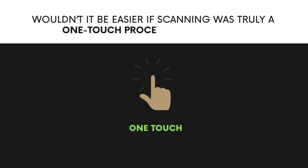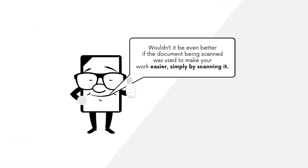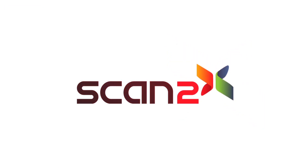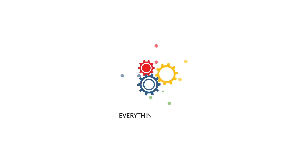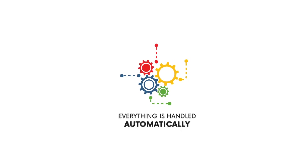Wouldn't it be easier if scanning was truly a one-touch process for all users? And wouldn't it be even better if the document being scanned was used to make your work easier simply by scanning it? With Scan2x, you walk up and authenticate, choose your job and that's it. Everything is handled automatically. All you need to do is walk away with your documents. It's that simple. Really.